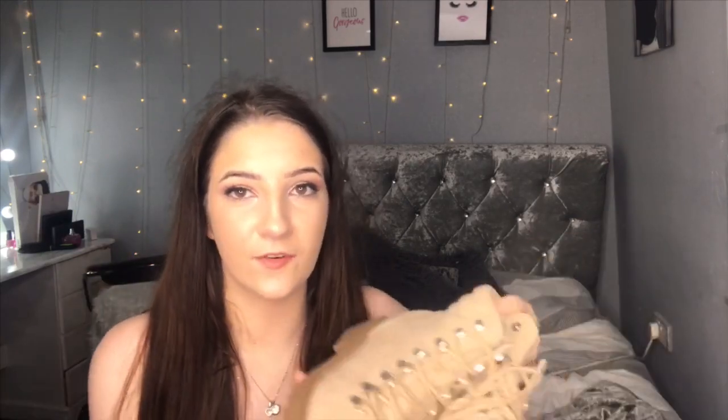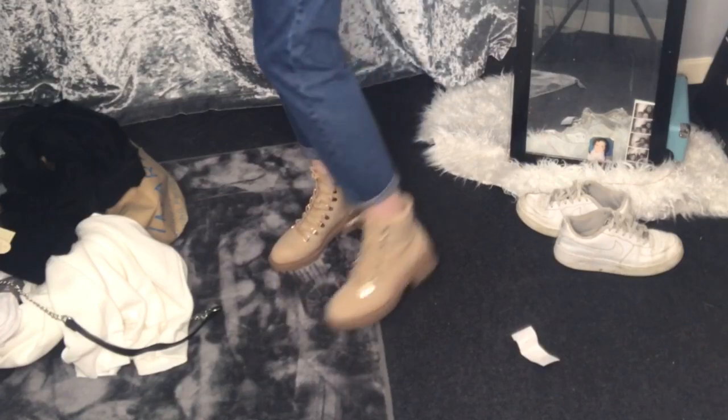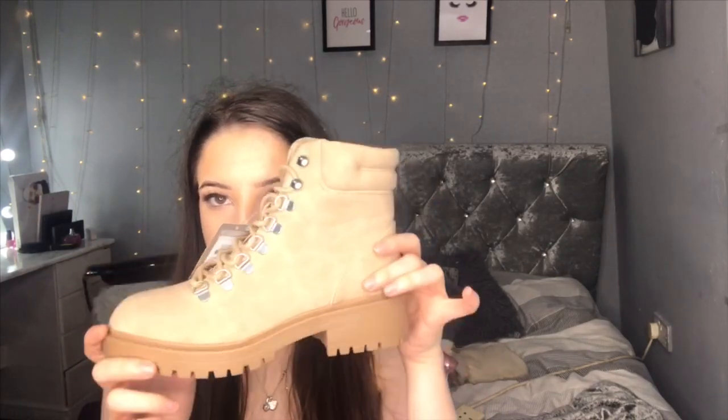Then we've got the nicest pair of boots I've bought in my life — look how nice these are! They're like a nude colour. I've seen a lot of Primark hauls with people buying these, so I really hoped they'd be there and they were. They're a Timberland style boot in nude and they were only £16 for a pair of boots, which I think is really good.